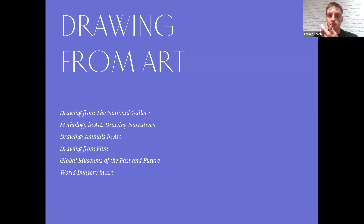Drawing from art is a fantastic way to learn and to explore the history of art as well as other cultures. Many institutions and galleries have fantastic online resources — the National Gallery, for example, lets you look at every image and zoom in in incredible detail. Our tutors have a tremendous amount of knowledge and insight into many of these collections. Classes like drawing from film, where you may be drawing stills from moving imagery, or exploring world imagery and mythology through the history of art and different cultural lenses.